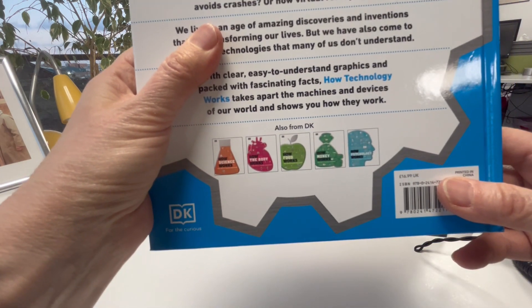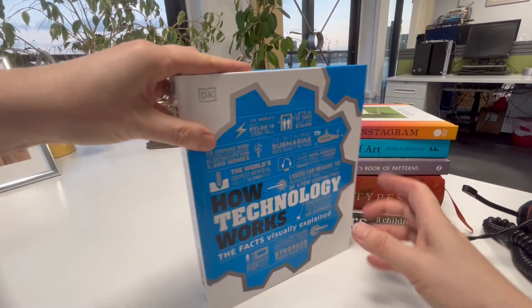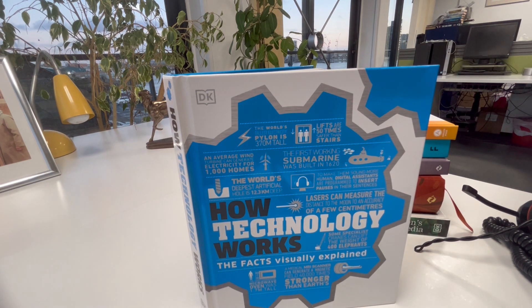But through bibliophilebooks.com, this simple visual guide — How Technology Works — explaining facts, is only £10.